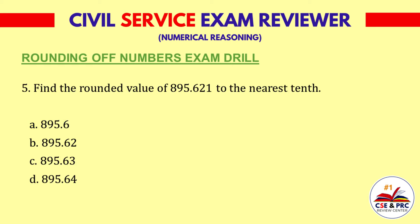Question 5. Find the rounded value of 895.621 to the nearest tenth. A: 895.6. B: 895.62. C: 895.63. D: 895.64. The answer is A, 895.6.